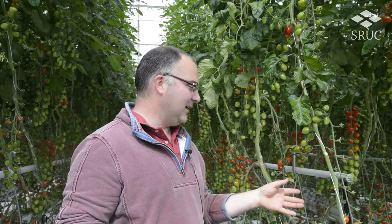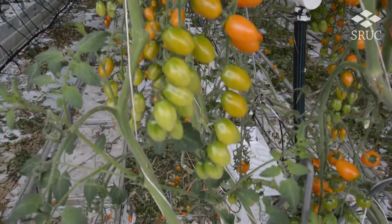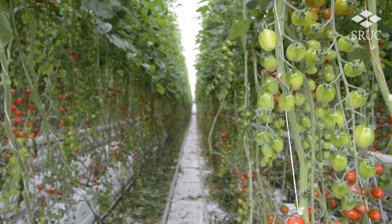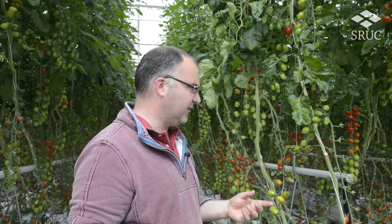A huge variety of tomatoes — generally in layman's terms, there's big ones and small ones. These tomatoes are baby plum and we'll pick them loose. They would generally go in a salad bowl, but also can be just for grazing and picking in a lunchbox, that sort of thing.